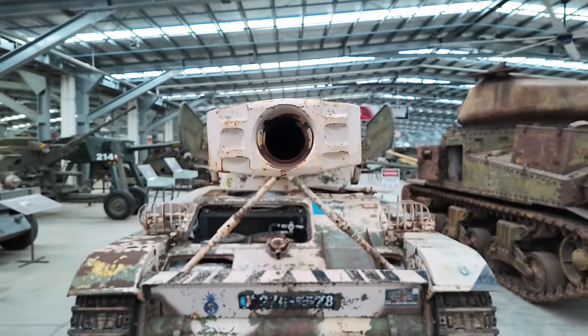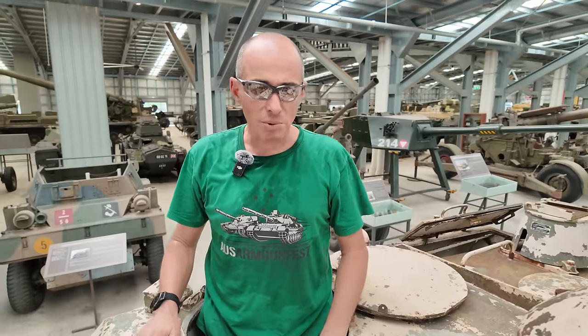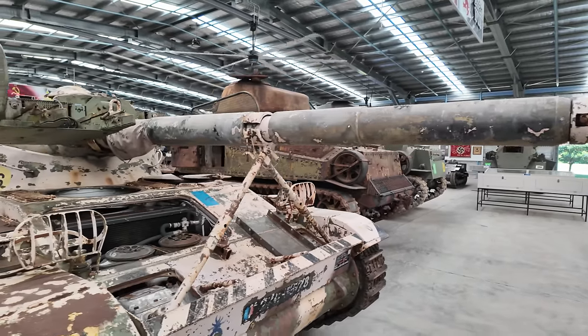Bonjour. Today we've got the AMX 13, the famous AMX 13. Looking a bit rough isn't it? It's so complete and it's such an oddball sort of a vehicle because you just don't see these things very much.